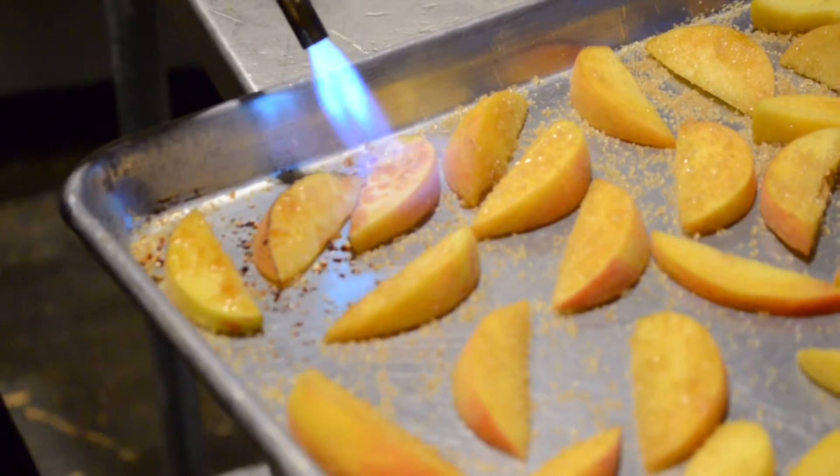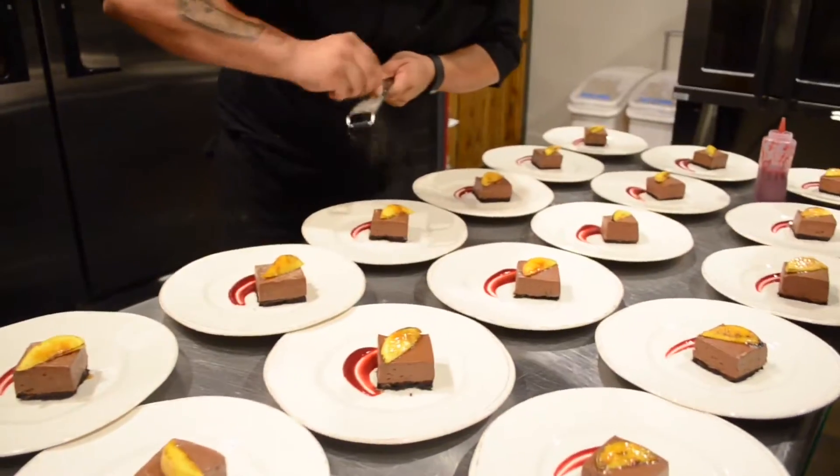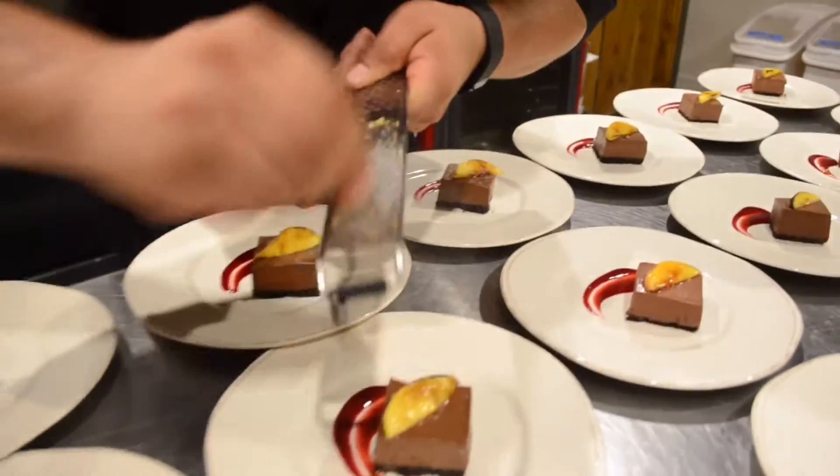The dessert is a chocolate silk cake on top of a raspberry coulis, with toffee shavings on top of it.